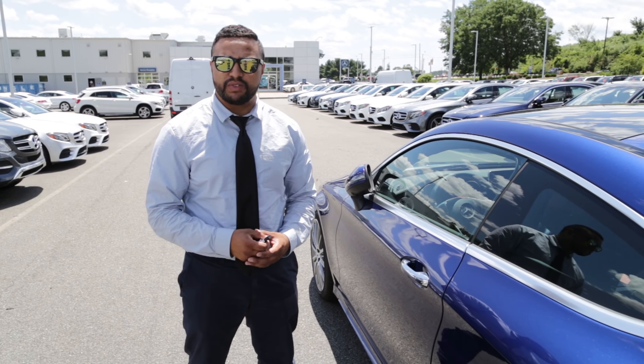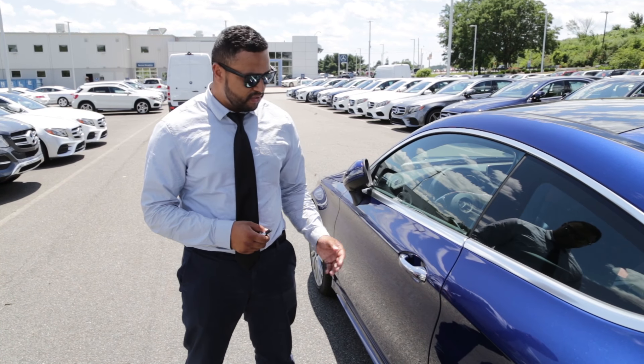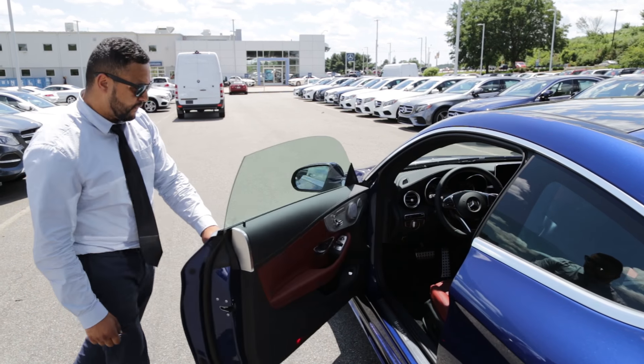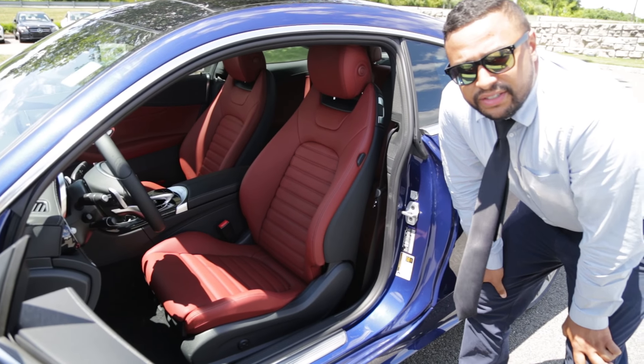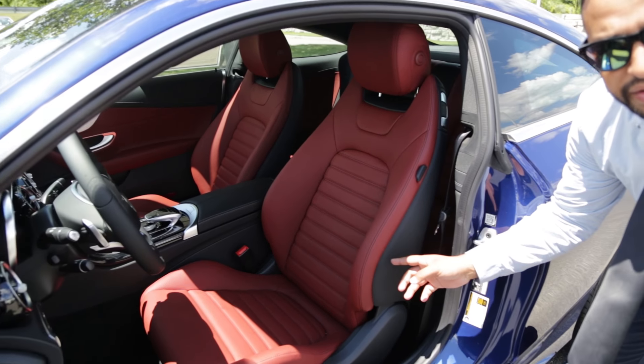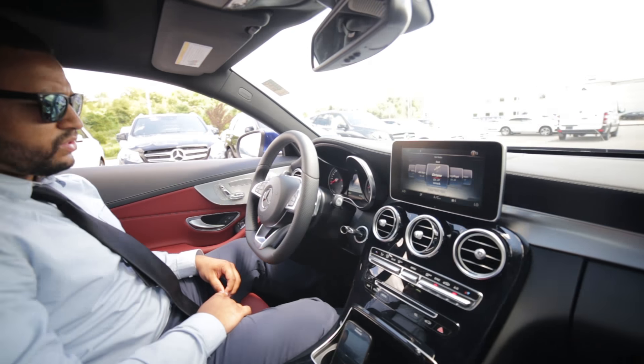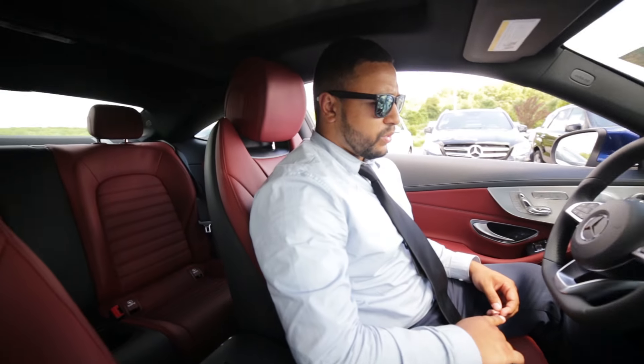This vehicle is equipped with the Mercedes-Benz Keyless Go. Just put your hands here and it unlocks. The two-tone interior is cranberry red leather with the Mercedes-Benz techs. Take a look around — you'll notice the interior of this vehicle is very sporty.